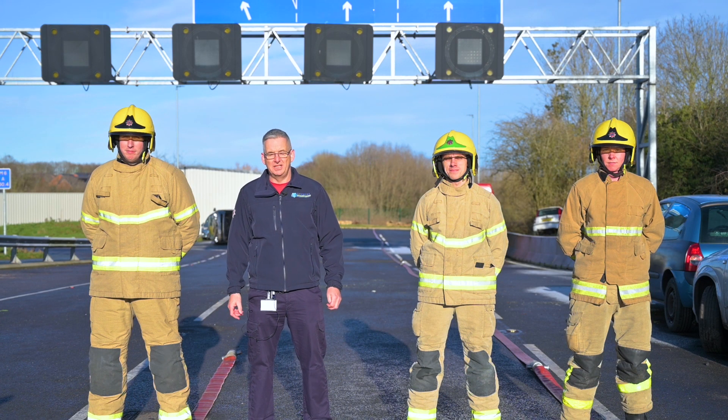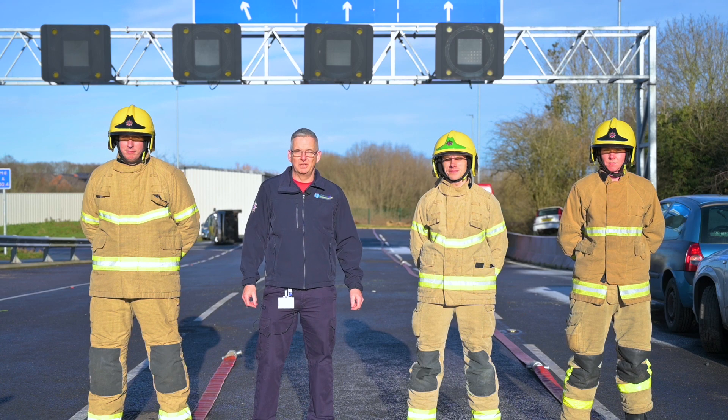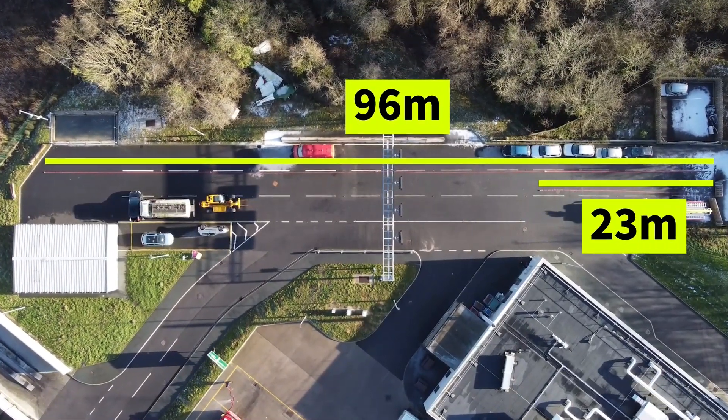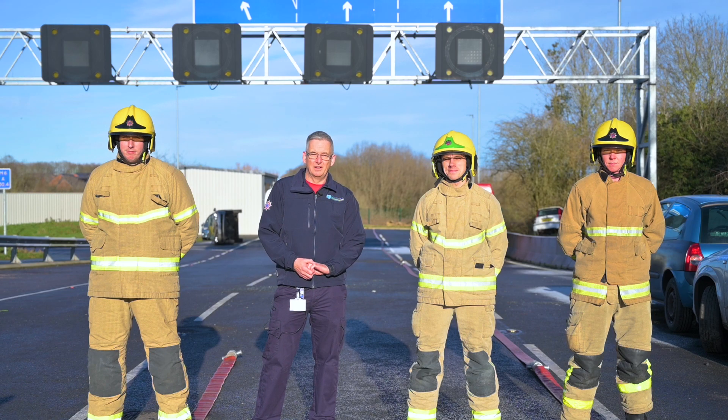People don't realise how far 96 metres actually is — it's taken up the full length of our motorway here at Winsford. Remember, this is in good conditions with good tyres on your vehicle. In snowy or icy conditions this could be up to twice as long. For more information on road safety, visit our website at Cheshire Fire and Rescue Service.